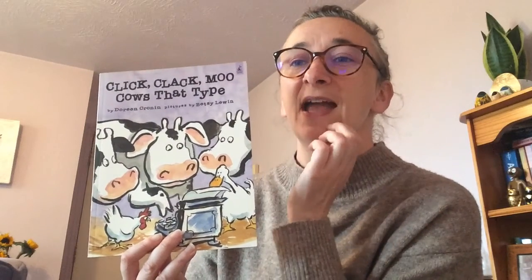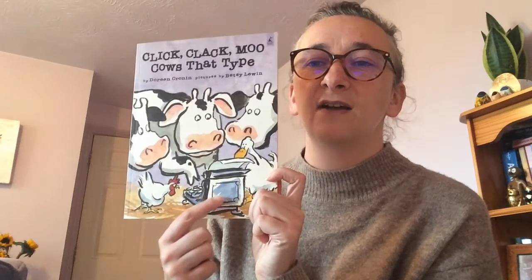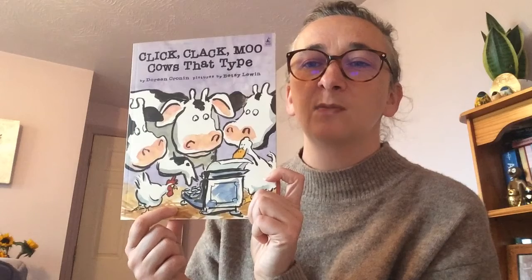Today we're going to be reading a new story — new for me, and I wonder if it's new for you too. The title is at the top of the book and it's a very interesting one: 'Click Clack Moo: Cows That Type.' I never knew that! And you can see at the bottom of the front cover a very old typewriter.